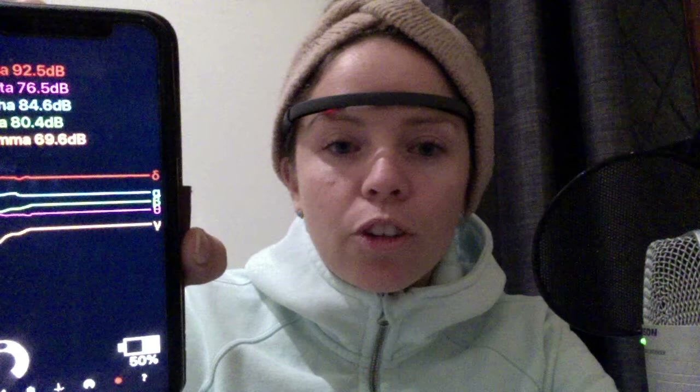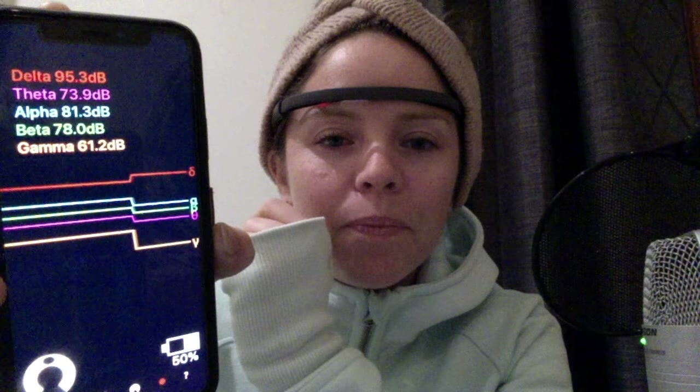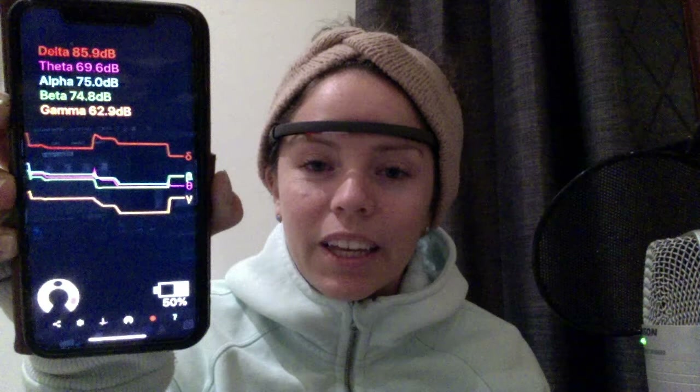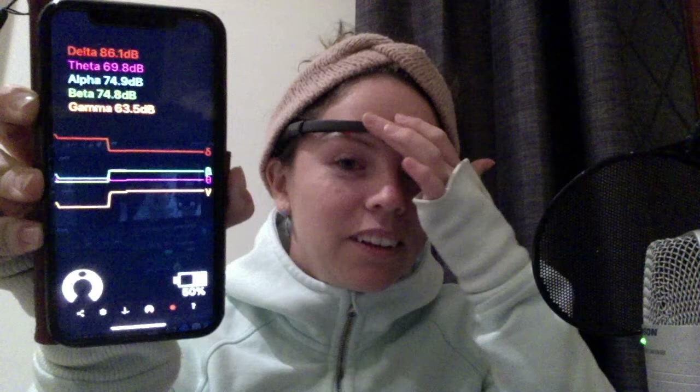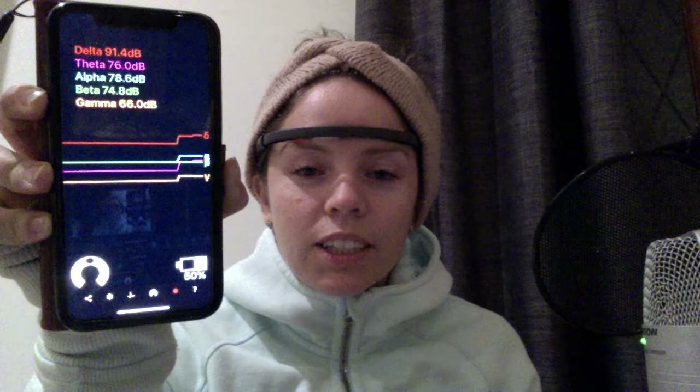The theory is that the top three brainwave states will become more dominant. What I'm looking for is for alpha — the third one down in blue there — I want to see that one on top. Right now it's not quite calibrated properly because I'm moving around, but if I stay still you can see it'll start working properly. I'm quite in trance because I've been studying hypno all weekend and going in and out of trance, so I'm very much still in that state. You can see that delta is quite dominant for me at the moment.